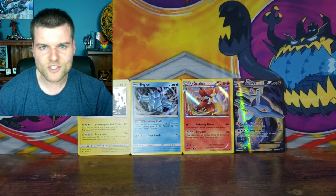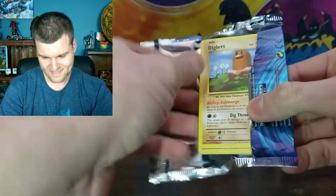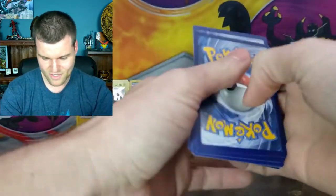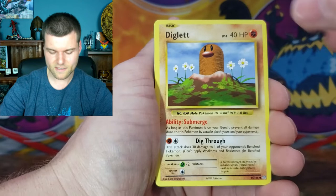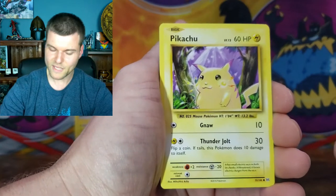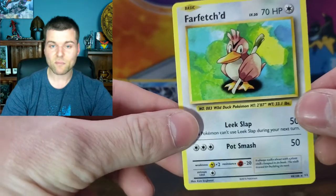This is the last pack — Evolutions, the reprint of the 1999 base set. My favourite. Let's see if we can pull another Charizard. It's a 2016 pack, three-card trick. Cards — Double Colorless Energy, Machoke, Koffing, Diglett, Drowzee, Caterpie, Doduo, Pikachu — can't go wrong. Reverse Holo Professor Oak's Hint. And a non-holo Farfetch'd. Still can't complain — Evolutions is an awesome set.